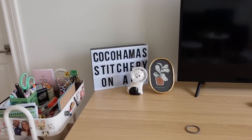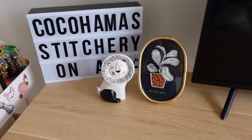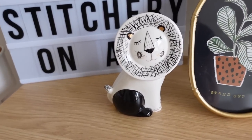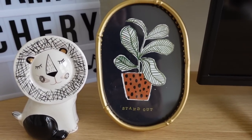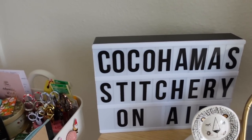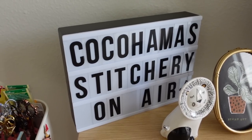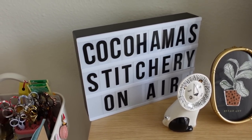I found these cute little knickknacks — I don't even remember where. There's this little lion that is just so majestic. I love this lion. And then this little plant in gold that says 'stand out.' And then this is a light box that I found at Target — I just put that on there for fun to make it cute.